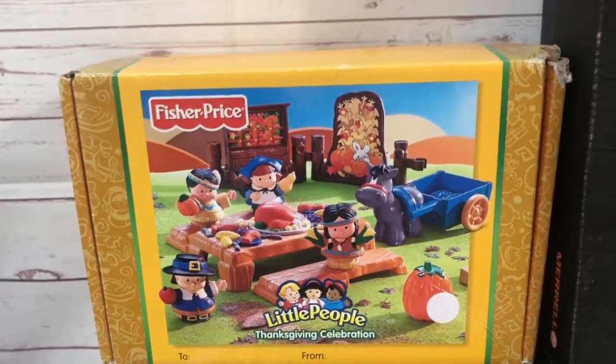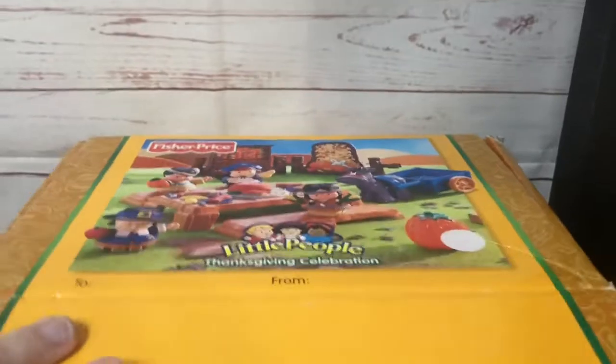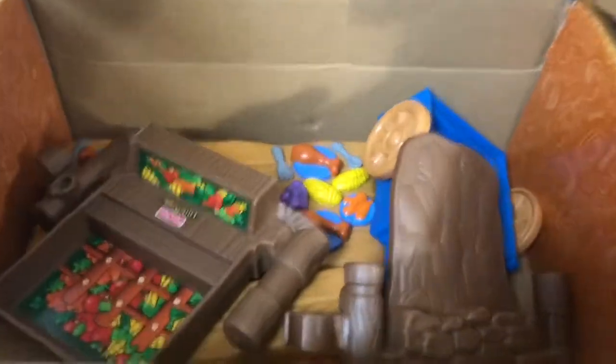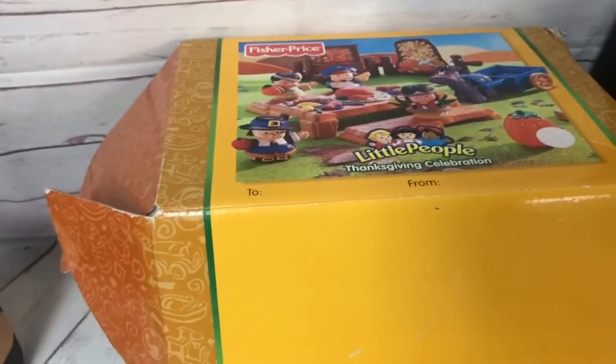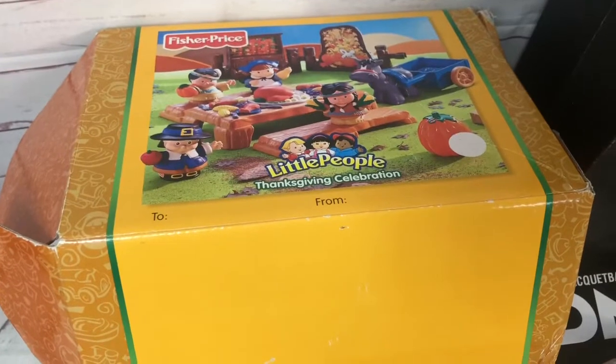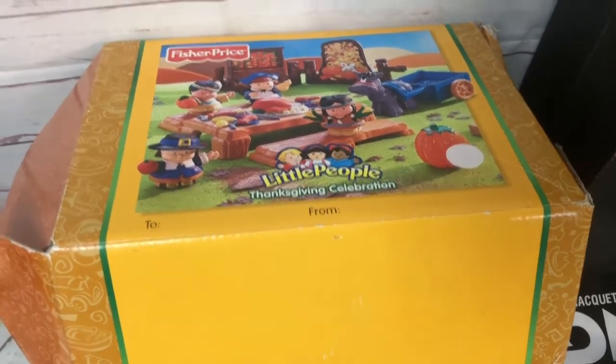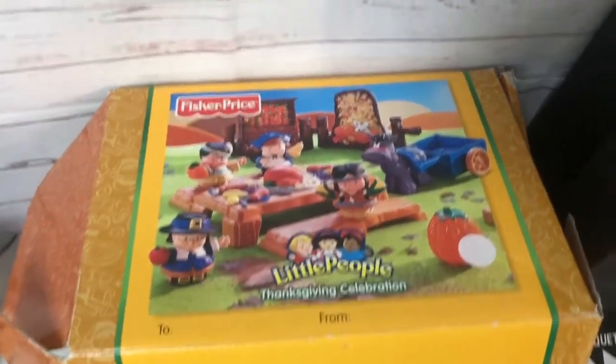This item from the church rummage sale isn't complete — just an assortment of pieces — but it's interesting that a Thanksgiving piece sold. It's got some of the people and little backdrops, from the early 90s I think. I had quite a few pieces. Since it wasn't complete I didn't expect much — I hadn't checked it before buying since it was a dollar — but it sold for $23 plus shipping.